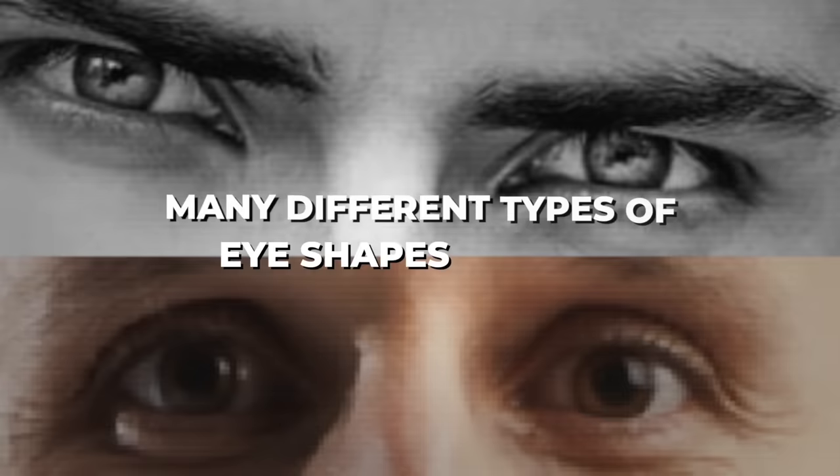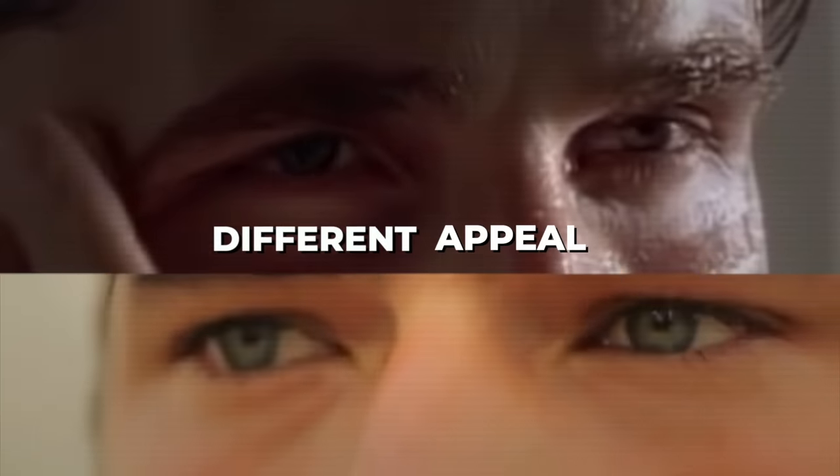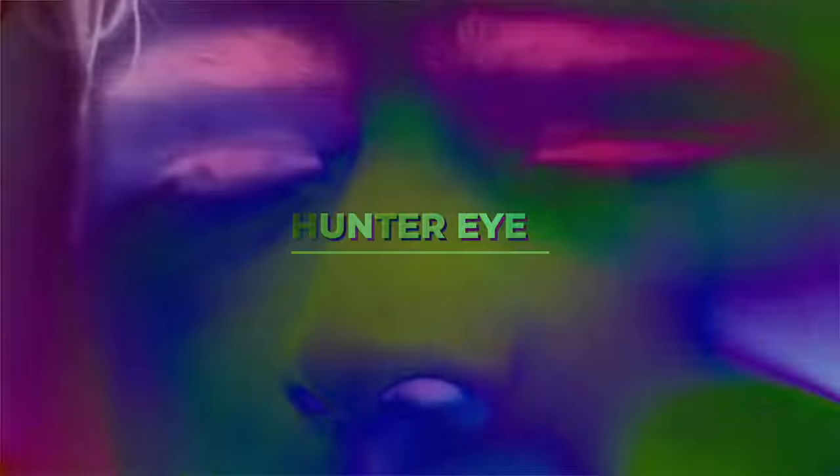There are many different types of eye shapes and sizes, each of them having their own different appeal. I don't think any one is way more attractive than the other, but undoubtedly the most popular eye shape right now is hunter eyes, for men at least.